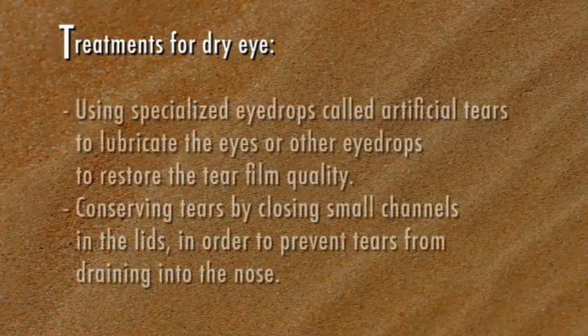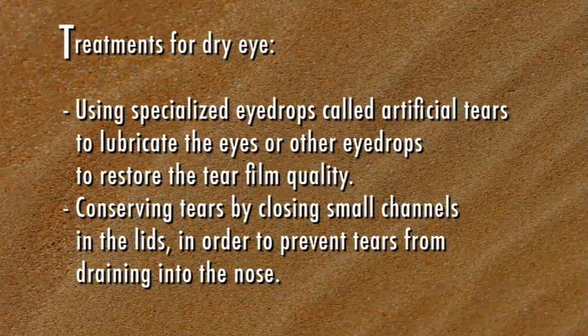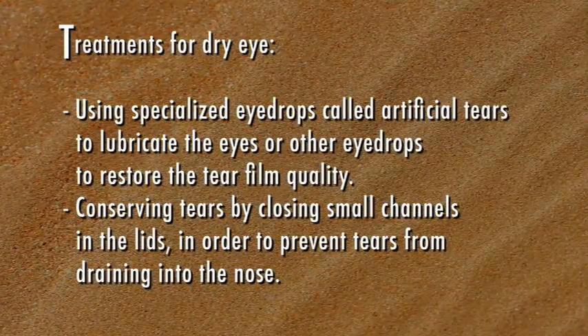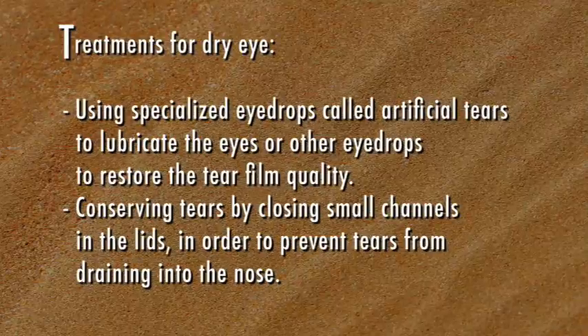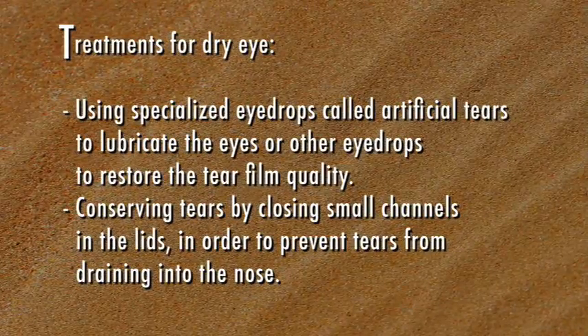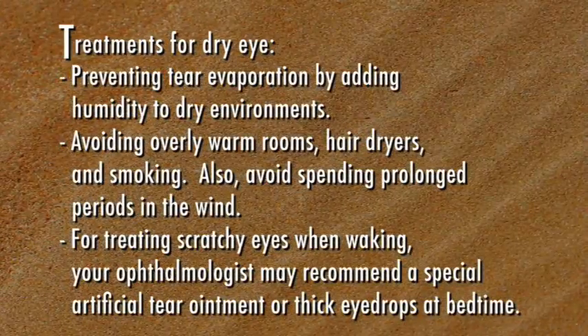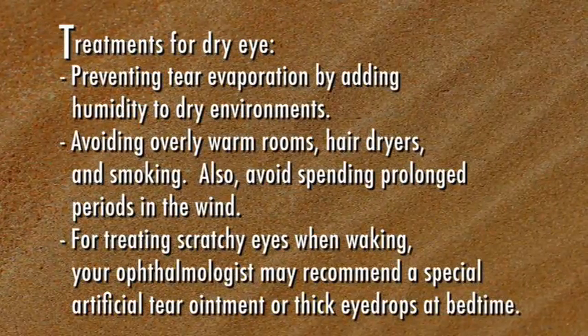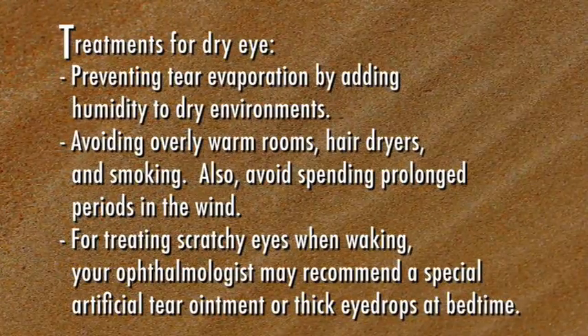Fortunately, there are treatments for dry eye. These include using specialized eye drops called artificial tears to lubricate the eyes, or other eye drops to restore the tear film quality. Conserving tears by closing small channels in the lids to prevent tears from draining into the nose. Preventing tear evaporation by adding humidity to dry environments, avoiding overly warm rooms, hair dryers, and smoking.